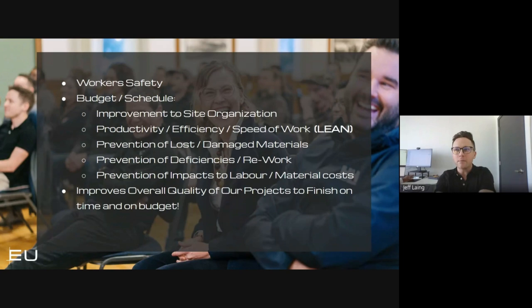These are some high level items that definitely impact our jobs. Worker safety is a big one. But also budget and schedule improvement, site organization, productivity and efficiency — which hones in on our lean processes — prevention of lost and damaged materials, which involves our material receiving processes. Prevention of deficiencies and rework, which is very important. Prevention of impacts to labor and material costs. All of these items hone in on the quality of the end product we're producing.